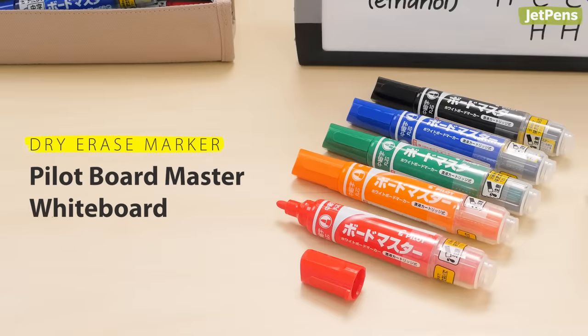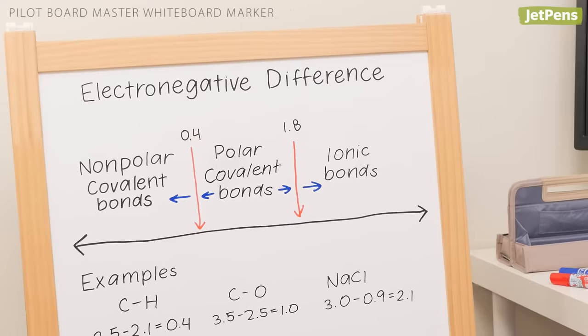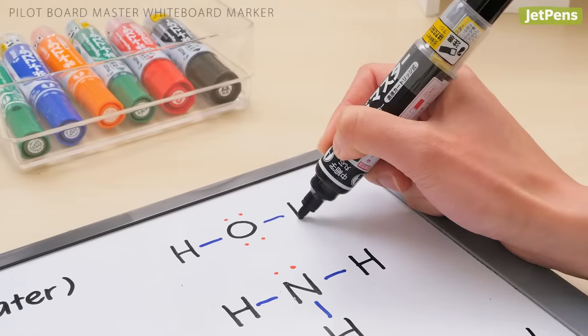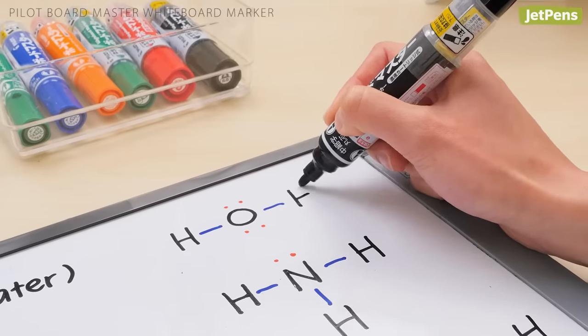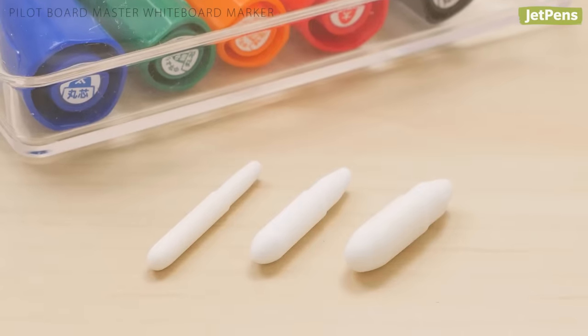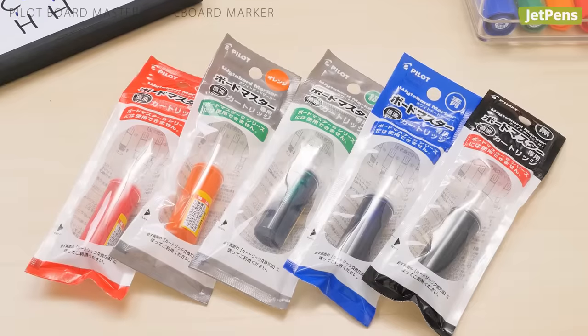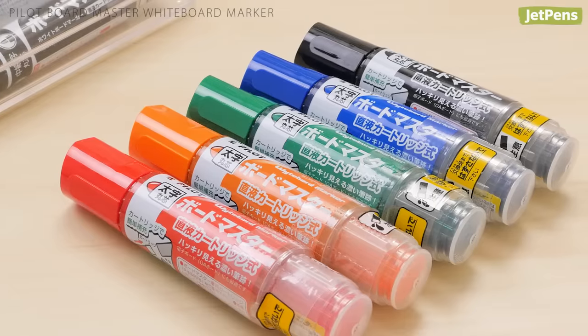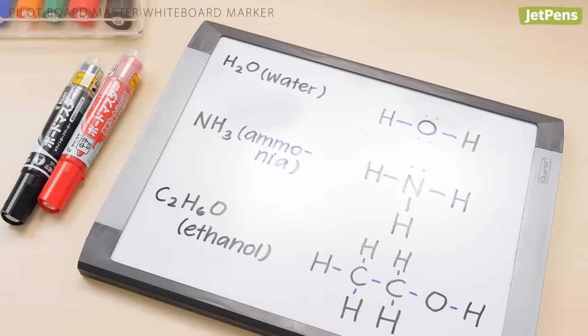Our favorite dry erase marker is the Pilot Boardmaster. It has vivid ink that is easy to read at any distance and creates sharp, consistent lines from the first line until it runs out of ink. This eco-friendly marker uses replaceable tips and ink cartridges. It comes in three tip sizes and five colors, allowing teachers to create dynamic whiteboard notes.